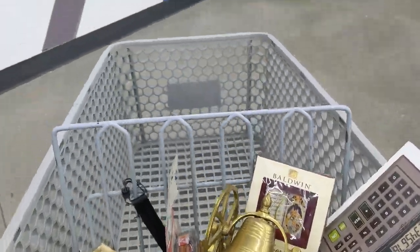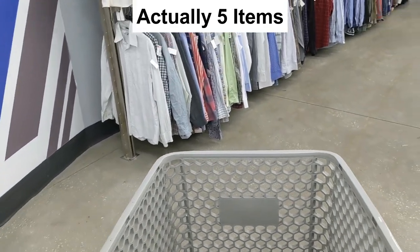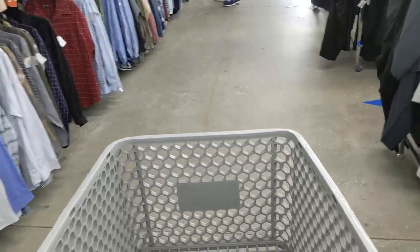I had found a lot of items at this store, so I went up to the cashier, paid, and headed to the next Goodwill. We had a lot of fun at that store — let's head to the next Goodwill and hope our luck continues. It just feels like a good day today, and having you guys here makes it even better. Let's get going.